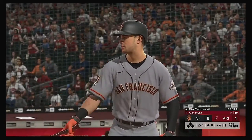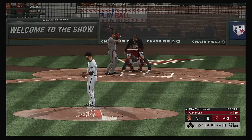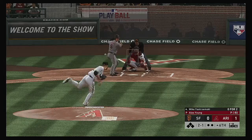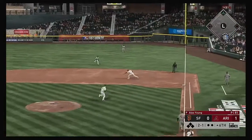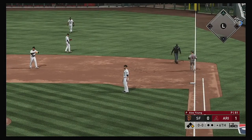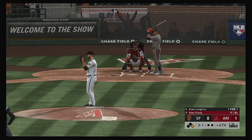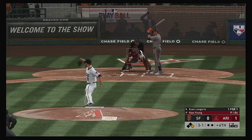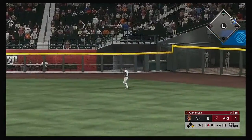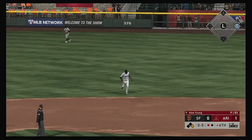So now it'll be the four-hole hitter, Mike Yastrzemski — he comes in 0-for-2 thus far. Two balls and a strike. On the ground to the right side — scooped up, and they'll have no play as he reaches first base safely. Third baseman Evan Longoria hit the other way out toward right field — after it is Marte, and he tracks it down. Nice play for the first out.